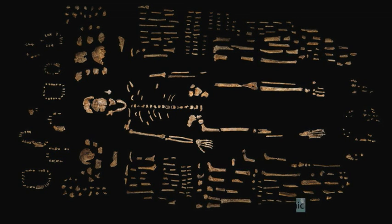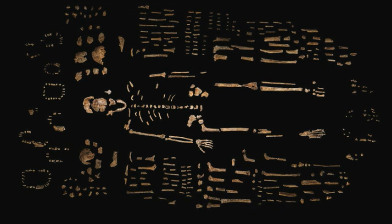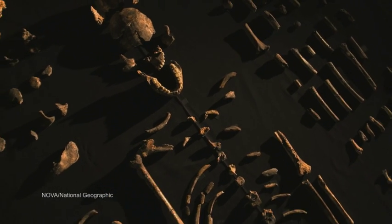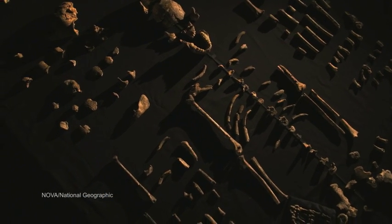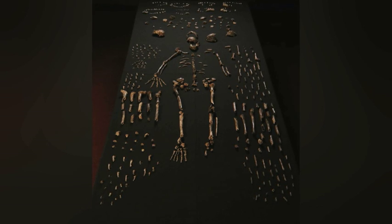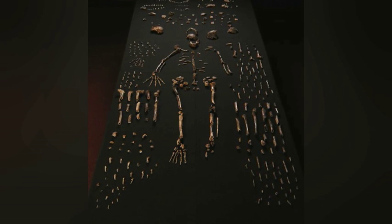Taking a closer look at the find: more than 1,500 fossils were recovered. Their skulls are like early humans, but their brains are just the size of an orange. As you can see, they are shorter in height — around five foot tall — with ape-like shoulders.